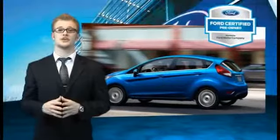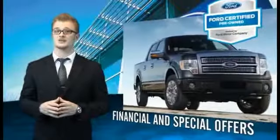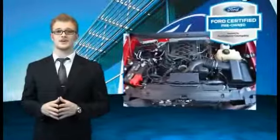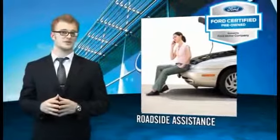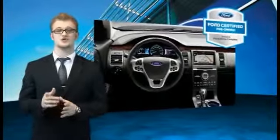Every Ford Certified Pre-Owned vehicle comes with 12-month, 12,000-mile comprehensive warranty coverage and a 7-year, 100,000-mile powertrain limited warranty. We've covered all of our bases with a 172-point vehicle inspection and vehicle history report. The benefits of a Certified Pre-Owned Ford are endless. Drive one today.